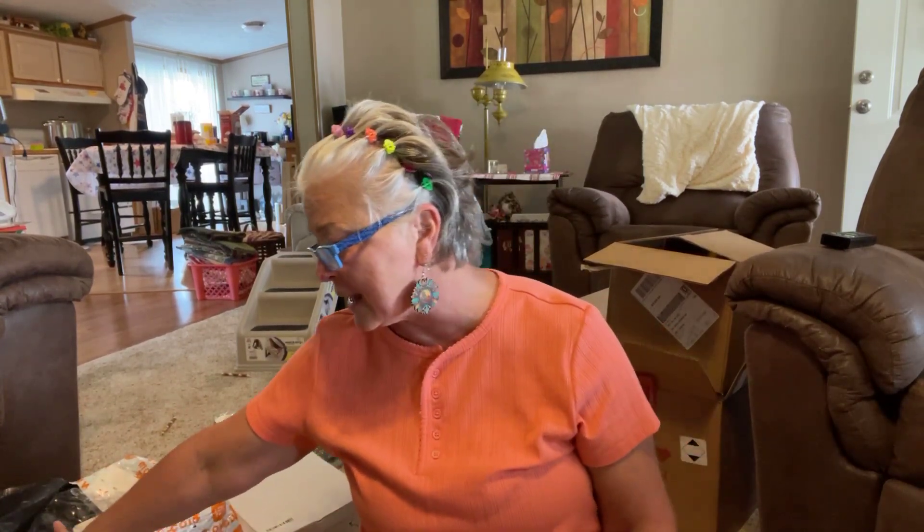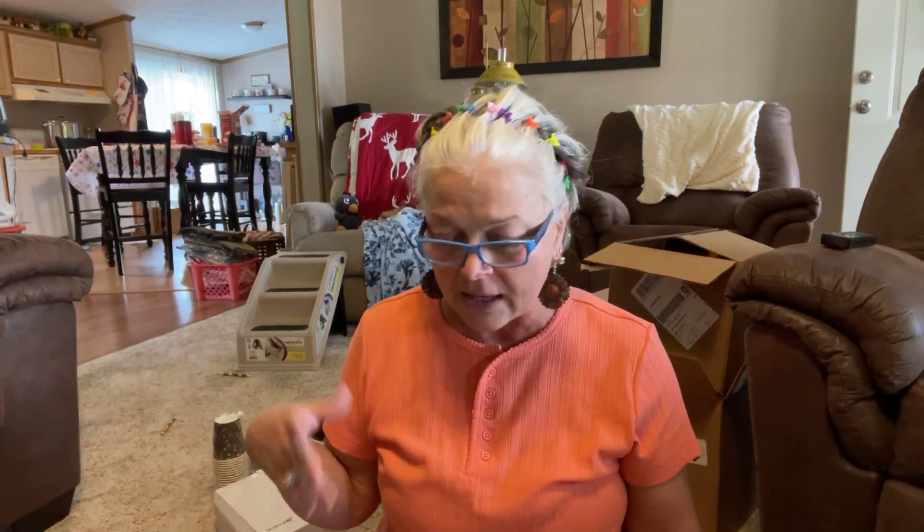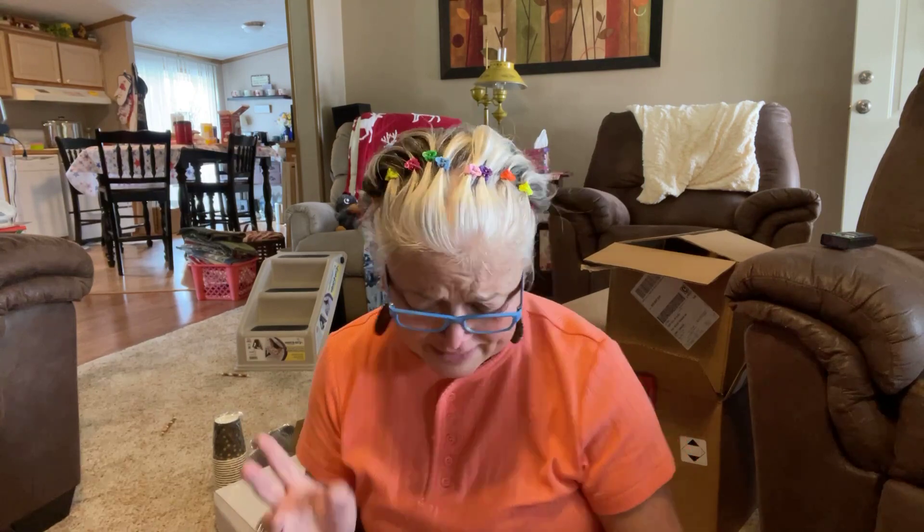This box right here is what we're loading up for the retirement party and the decorations. I think I have everything now, because that was my fourth one, and I ordered another one because I was scared I didn't have enough. But I've got plenty now. I just wanted to show you that and tell you the price, just in case you're looking for party supplies.